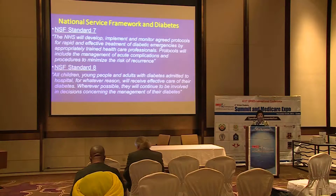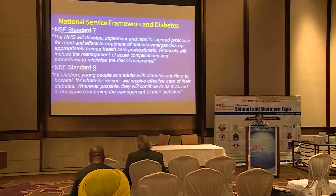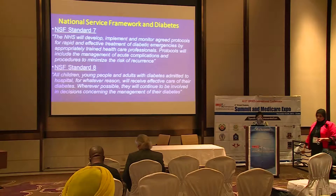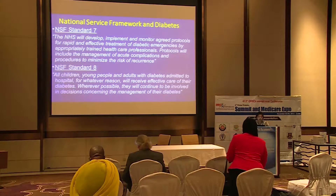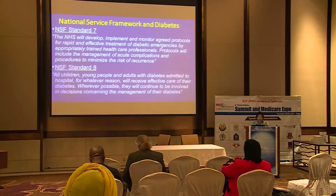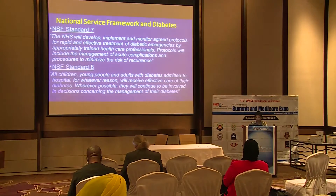The National Service Framework for Diabetes in the United Kingdom was launched in 2001, with strategies implemented in 2003. Diabetic emergencies and inpatient management of hyperglycemia and hypoglycemia were identified and recognized as a problem. National Service Framework Standard 7 focuses on the management of diabetes emergencies, and Standard 8 specifically looks at people admitted with diabetes-related problems, with the aim of providing excellent diabetes care to people with diabetes when they are in hospital.